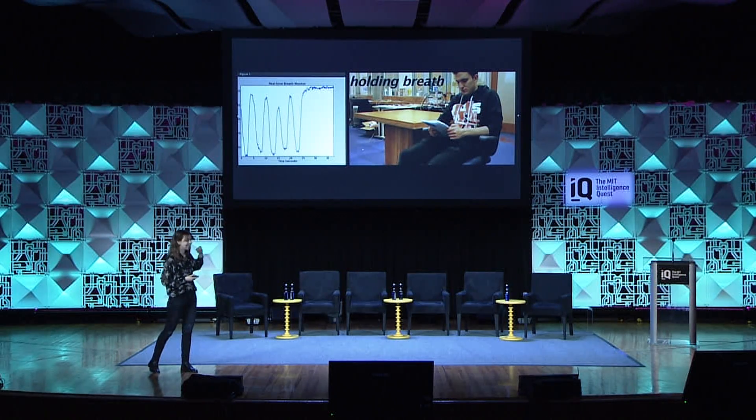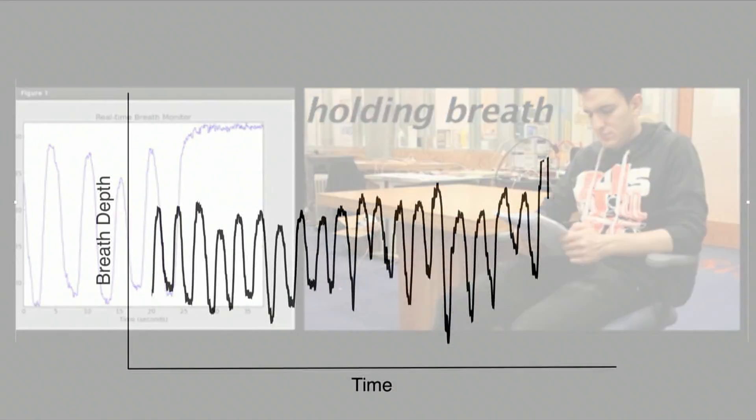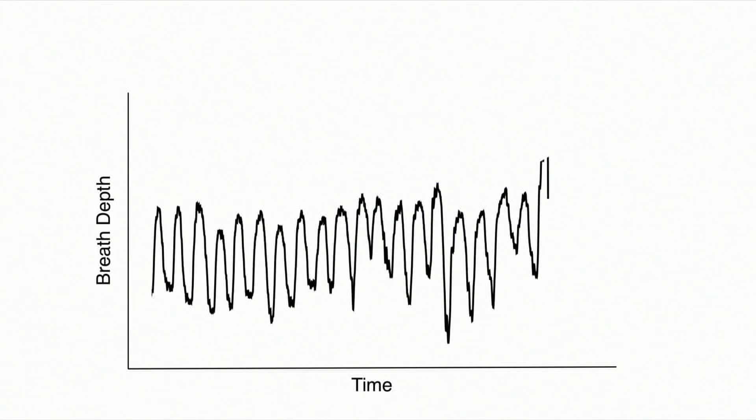Let me zoom in on the signal. This is the same breathing signal. What you see here are the inhales and these are the exhales.